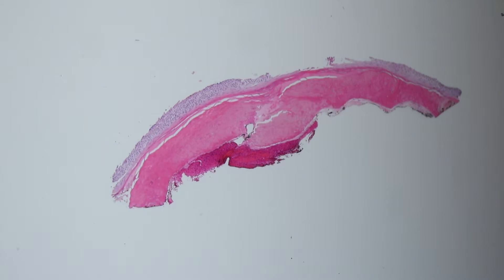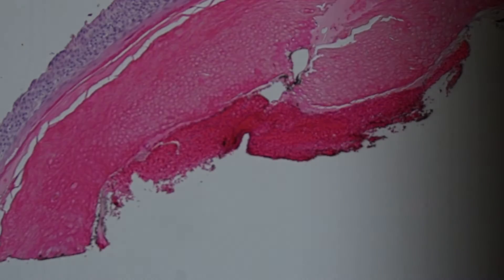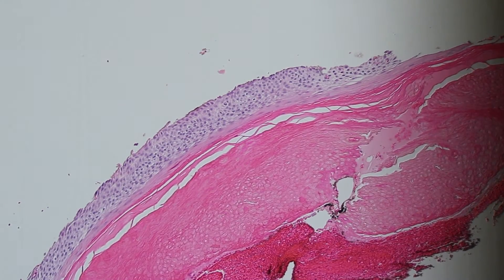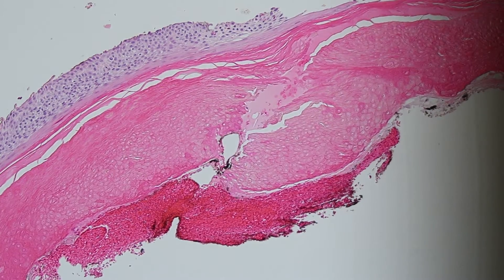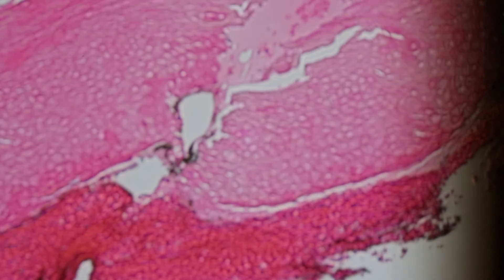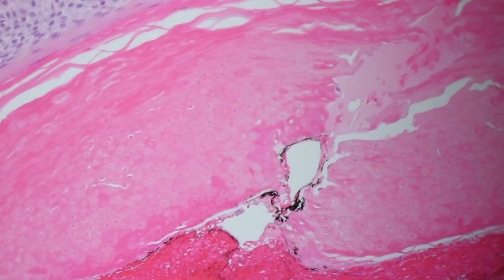And then I saw an extra piece here and now we can actually get to a diagnosis. So here there are some kind of blue little basaloid cells on the outside, and in the middle there's pink keratin. But this keratin is kind of special — it doesn't just look like loose flakes of keratin. It actually looks like you can see the outline of individual cells.